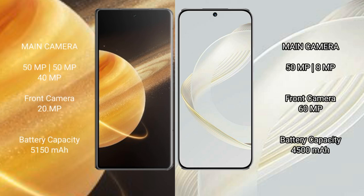Honor Magic V3 rear triple camera setup: 50MP, 50MP, 40MP, and a 20MP front camera. Huawei Nova 11 rear triple camera setup: 50MP, 8MP, and a 2MP lens, with a 60MP front camera.